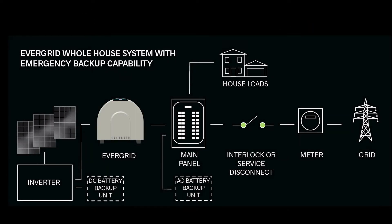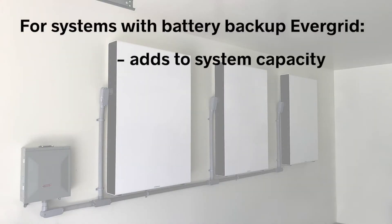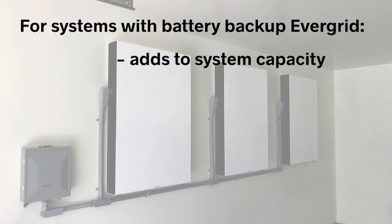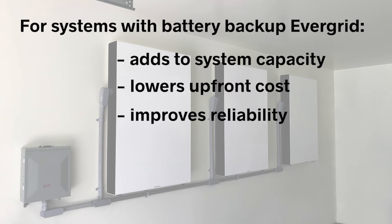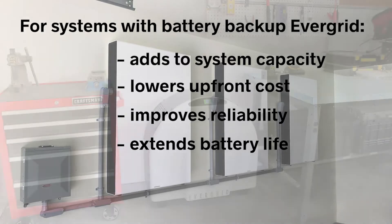EverGrid also benefits those who have, or can afford, battery backup. Its surge power adds to system capacity, so a system can be sized for storage instead of surge requirements, which greatly lowers upfront costs. EverGrid eliminates overload events, a common cause of service calls for battery backup systems during grid outages, and it extends battery life by protecting them from life-limiting surge events.